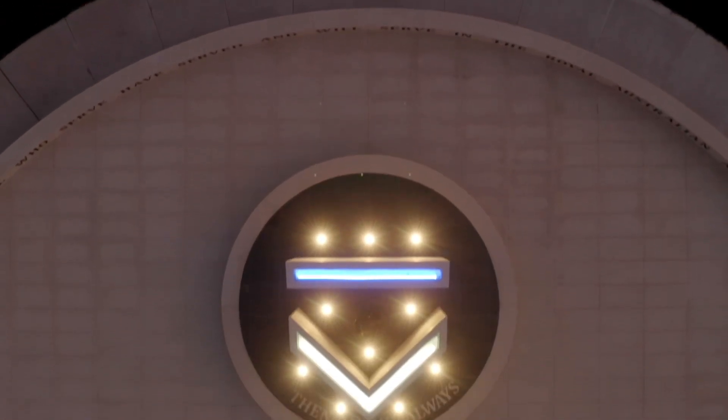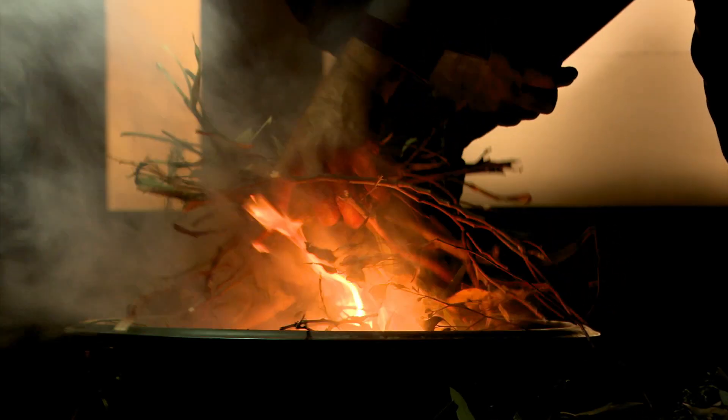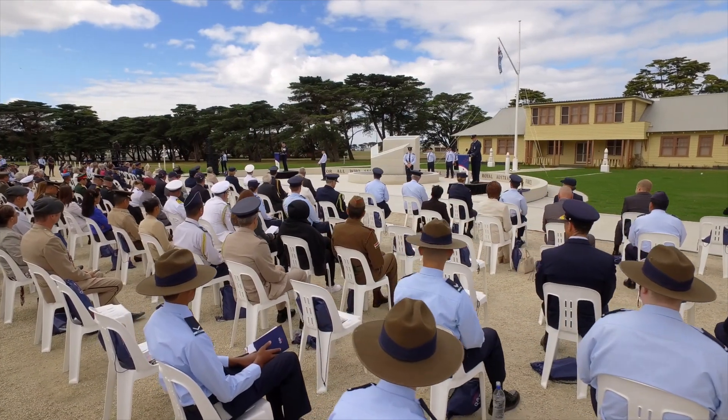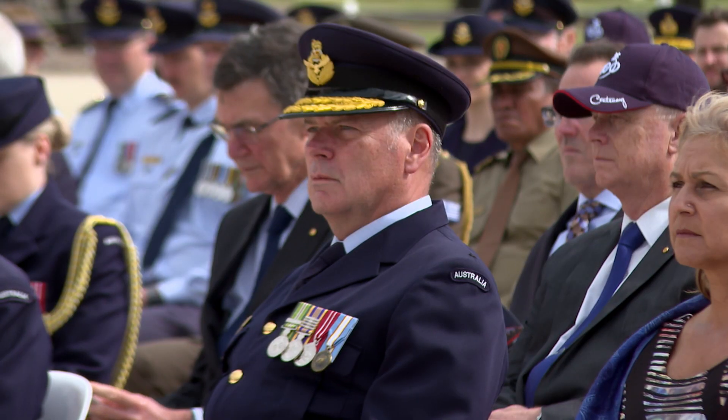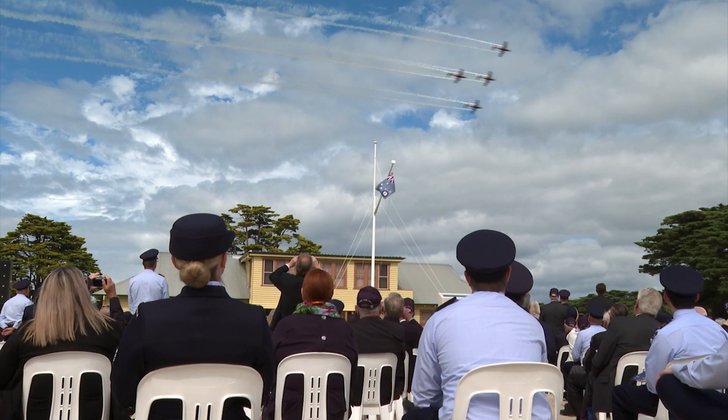It'll be a great place of reflection, to pause, to commemorate all of those Australians that have served in the Royal Australian Air Force. But it also provides us with an opportunity to look forward with expectation and excitement as to what the next century has to offer.